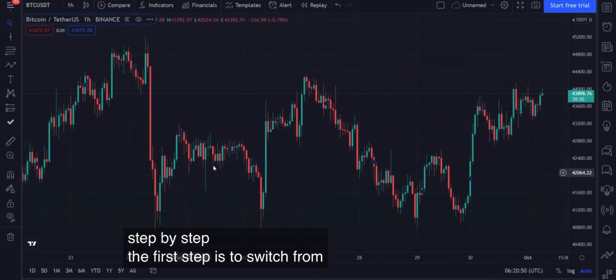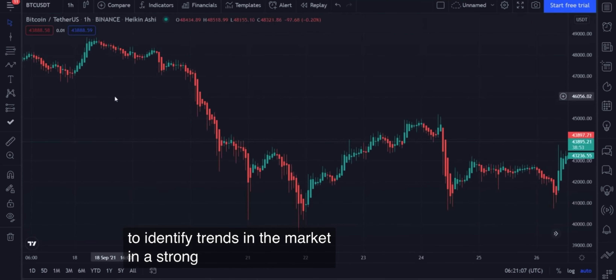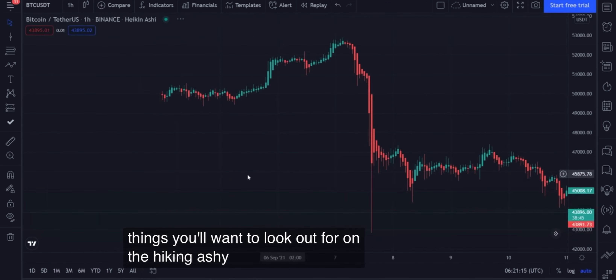The first step is to switch from candle to Heikin Ashi chart. Heikin Ashi candles make it much easier to identify trends in the market. In a strong uptrend, there are two main things you'll want to look out for on the Heikin Ashi candles.